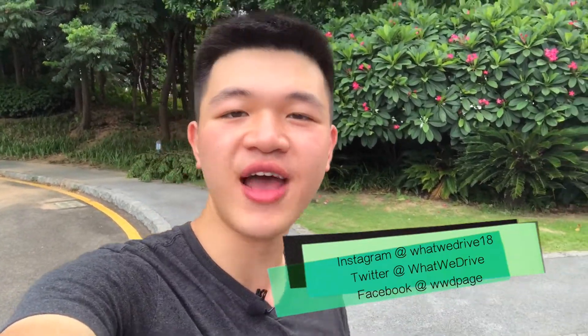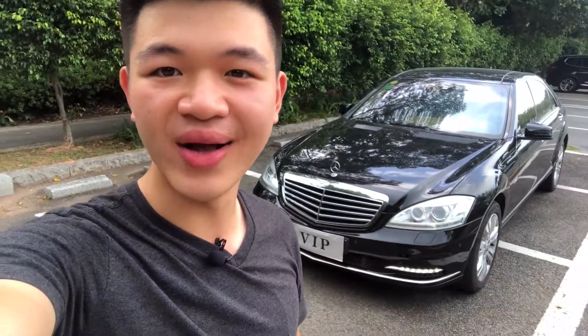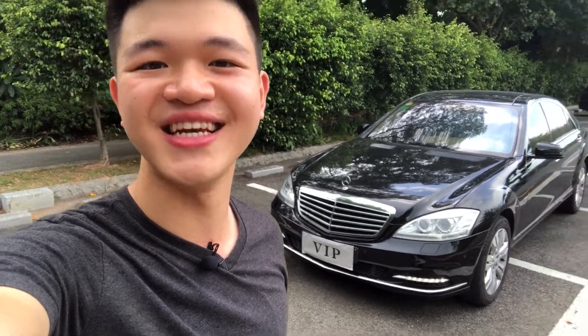What's going on guys? My name is Andrew Ching and welcome to What We Drive. If you are a car lover, then consider hitting the subscribe button right now — I upload new videos every week. And today I present you this: the 2012 Mercedes-Benz S350L 4Matic Grand Edition.